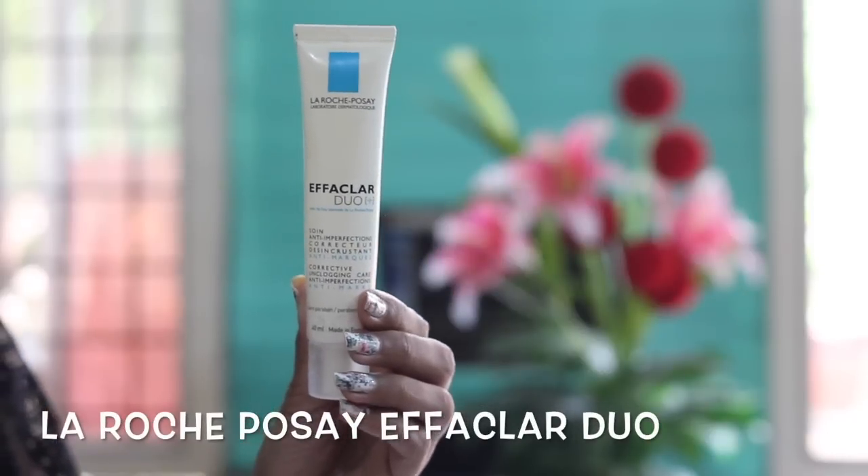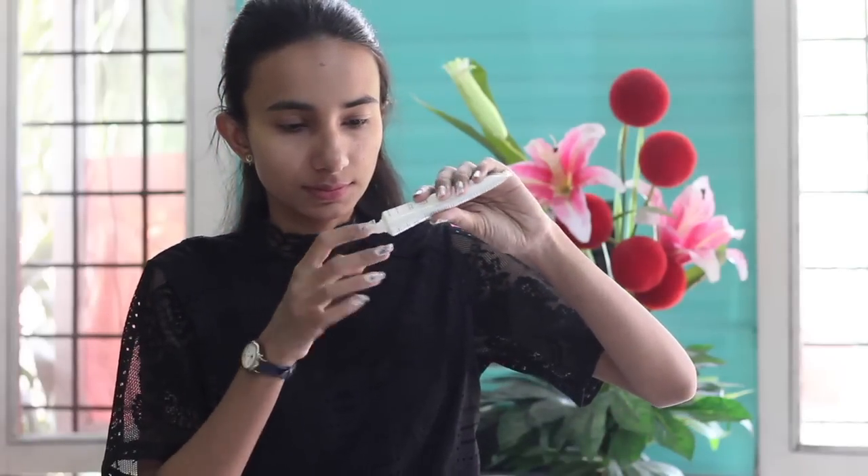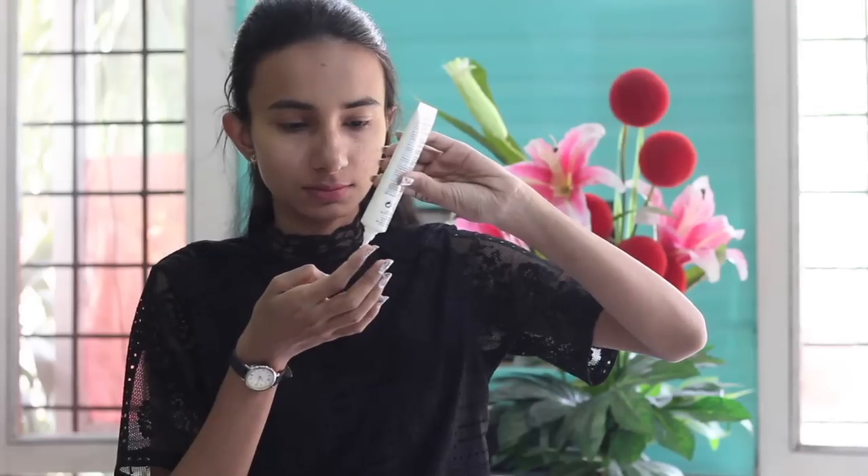I'll begin by prepping my face with the La Roche-Posay Effaclar Duo. Because I have oily, acne-prone skin, this gel-based moisturizer works perfectly in the summer season to keep my acne and oiliness around the T-zone under control. Make sure to moisturize the entire face area really well so that any product applied after sits well and the makeup stays throughout the day.